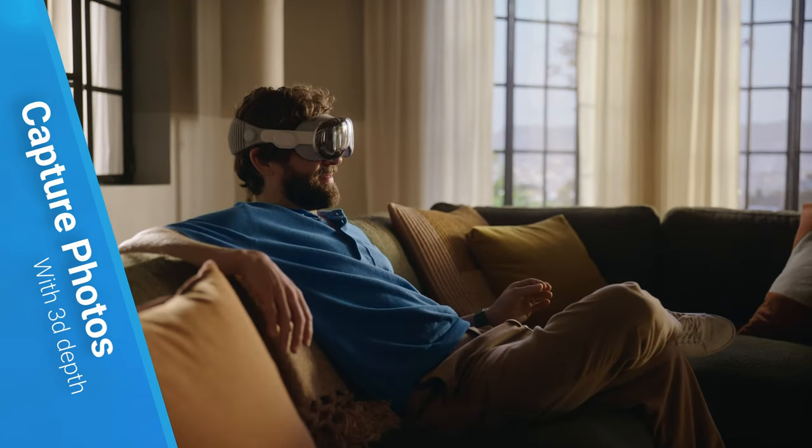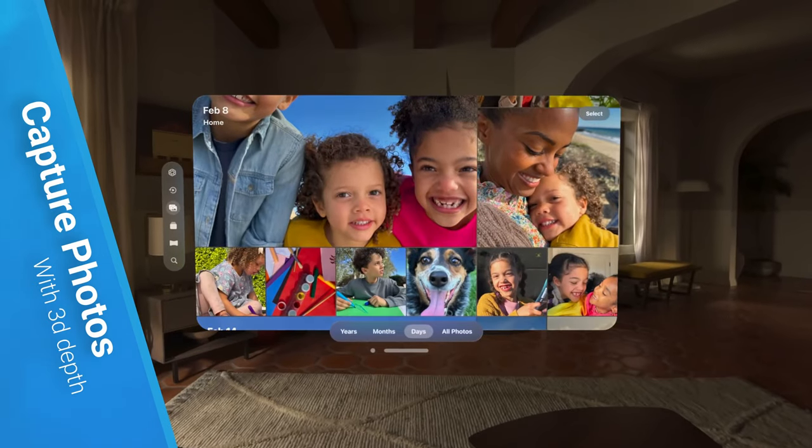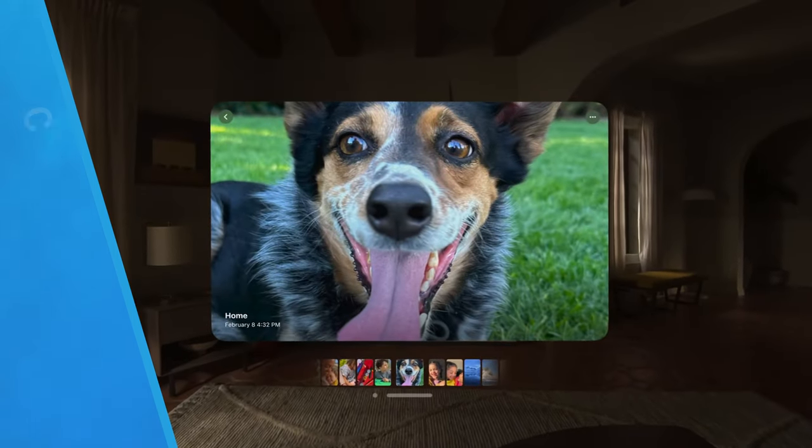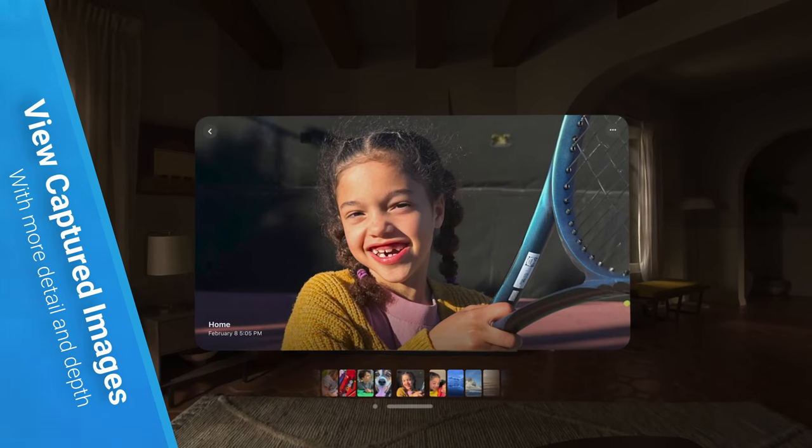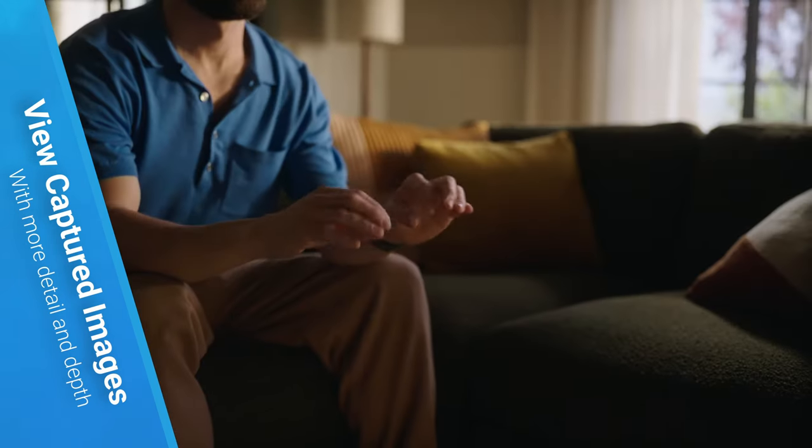The Vision Pro can capture 3D-like photos and videos that seem deeper and more realistic using its front sensors. You can revisit these captured images or videos at any time for an immersive experience.